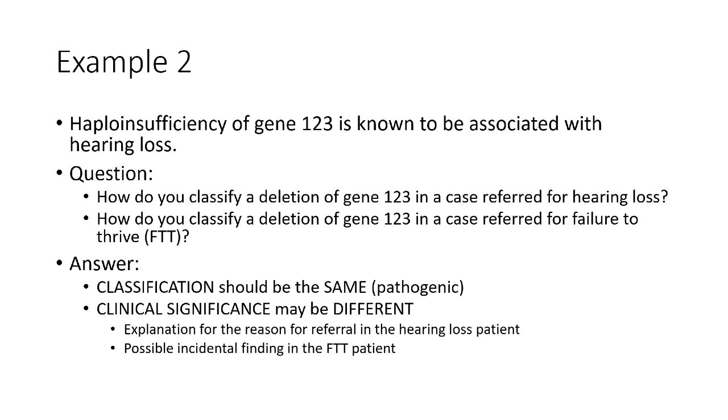Why is making this distinction important? It's a major source of discrepancy between laboratories. Variants involving the X chromosome represented almost 20% of potential conflicts flagged in an analysis of ClinVar CNVs overlapping known dosage-sensitive genes, and 85% of those were due to inconsistencies in classifying variants in female patients, ranging from benign to pathogenic. This historical practice of changing variant classification based on a patient's reason for referral is at odds with how sequence variants are classified. Given that CNVs are increasingly detected on sequencing-based platforms, it's imperative they be classified consistently regardless of platform.